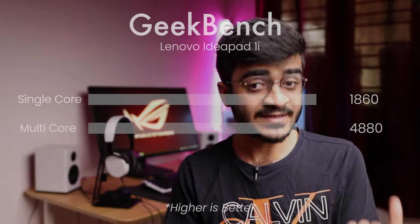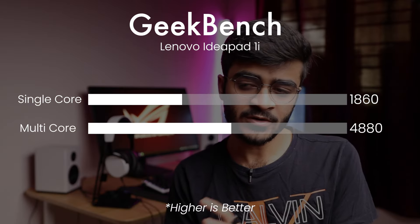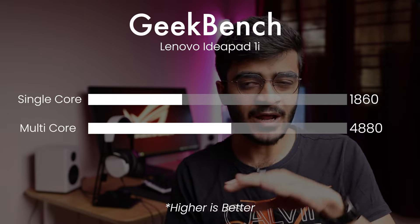The Lenovo IdeaPad 1i gets you more storage and more RAM, plus an SD card reader. For $429, this is a really good deal. You're going to have similar performance to the Asus VivoBook 14 Slim, and it's also very portable and easy to carry around for students as well as working professionals. If you have a little bit of extra money to spend, the Lenovo IdeaPad 1i is a great choice.